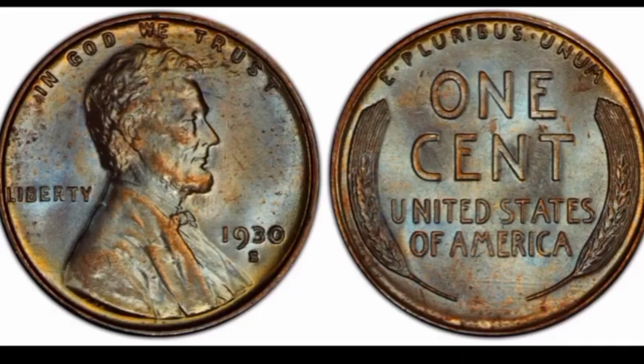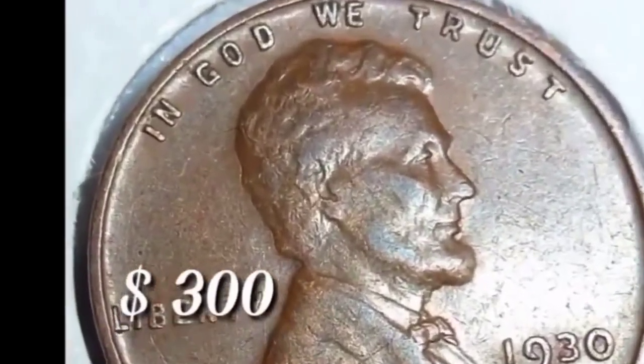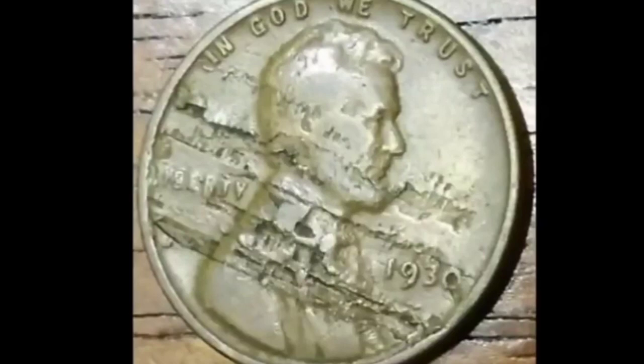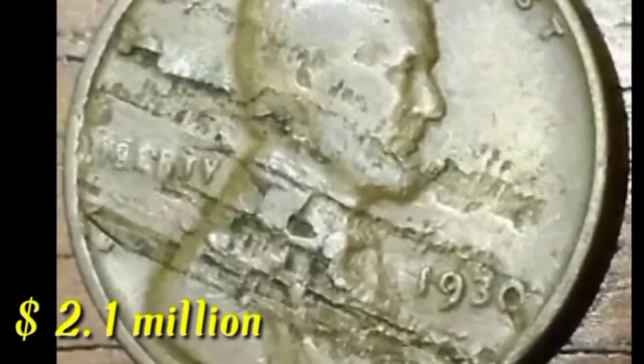This is one cent from San Francisco: coin value $2,000 in this condition; in another condition coin value $300. This is an error 1930 coin: value $2.1 million dollars.